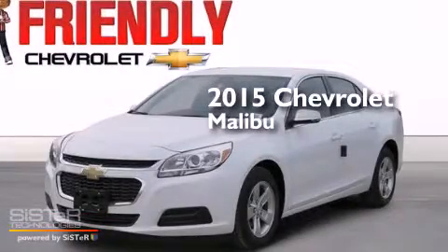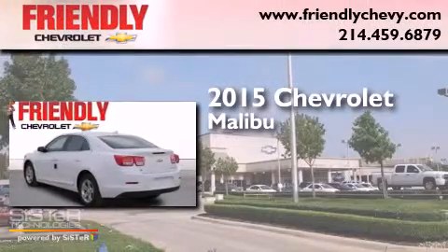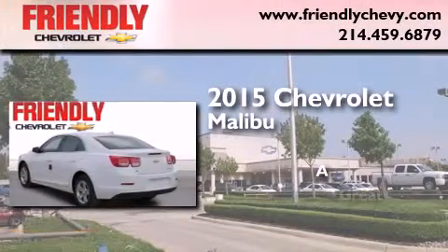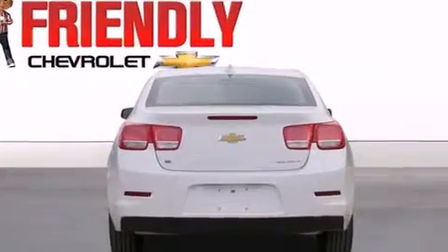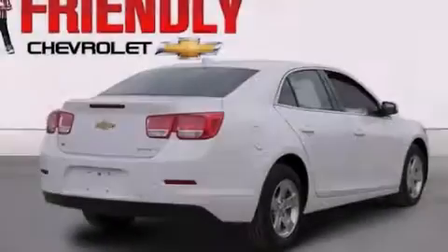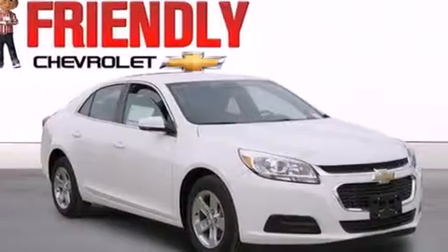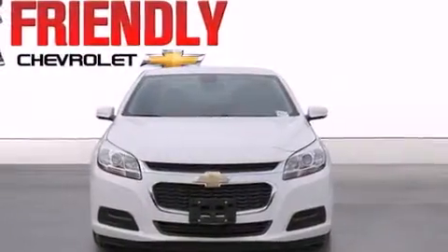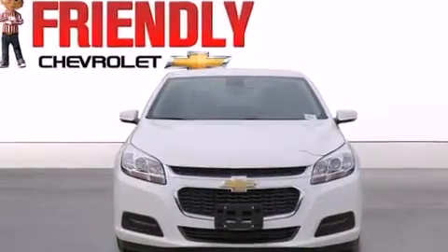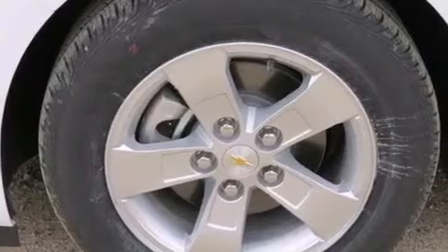This is a brand new 2015 Chevrolet Malibu. All of the following features are included: Wi-Fi hotspot capability, a low tire pressure indicator, latch-ready child seat anchors, rear window locks, air conditioning, a variable valve lift system, stability control, an anti-lock braking system, a keyless entry system, and direct injection.